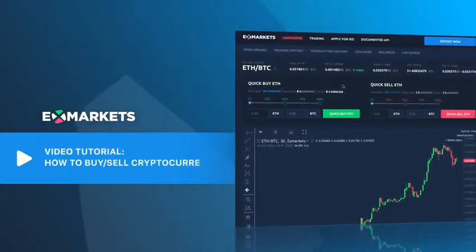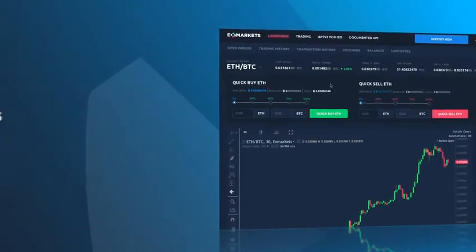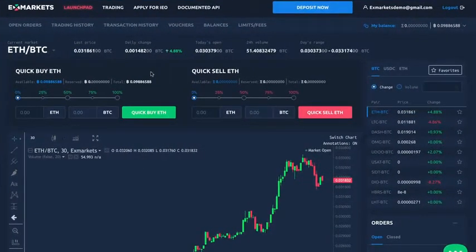In this video tutorial, we will show you how to quickly buy and sell cryptocurrency on XMarket's cryptocurrency exchange. Under the current market drop-down menu, please choose an asset pair you want to trade in.